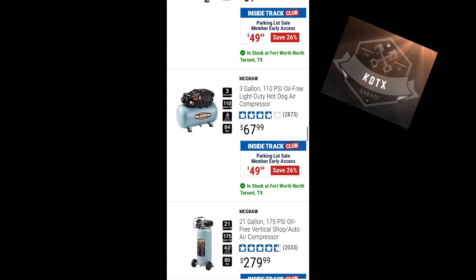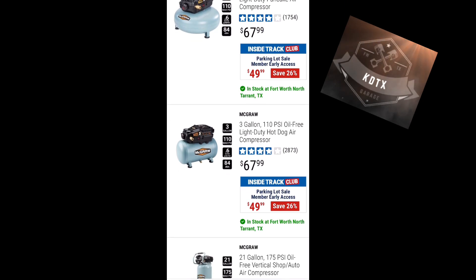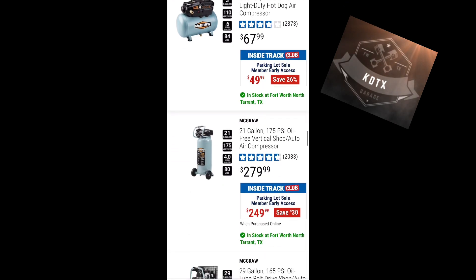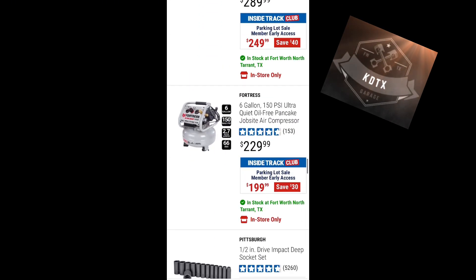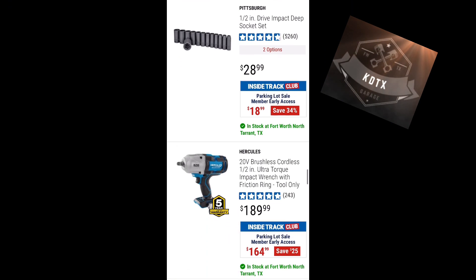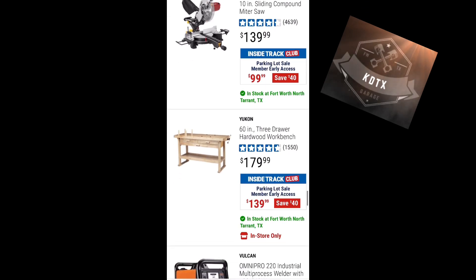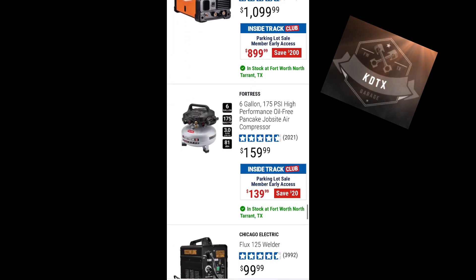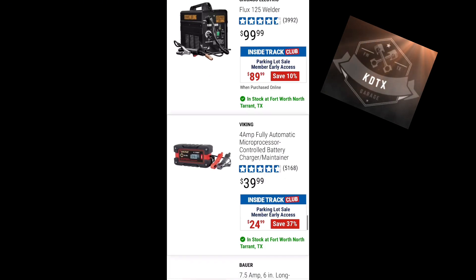Compressors: three-gallon pancake version for $49, hot dog version for $49, and 21-gallon for $249. The McGraw compressors are pretty good — I've got one I've been using and it's been doing well. There's also a Chicago Electric flux welder for $89.